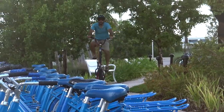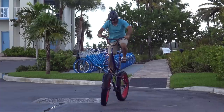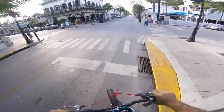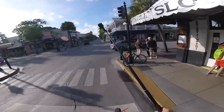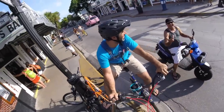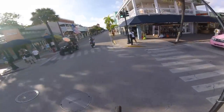Tall bikes feel surprisingly similar to normal bikes when in motion, and require no special skills to actually stay up on. It's the mounting and dismounting that become difficult. Although some varieties are easier to mount than others, they're all a challenge, which is why many tall bikers will do circles or make right turns when faced with a traffic light. The name of the game is avoiding stops at all costs.